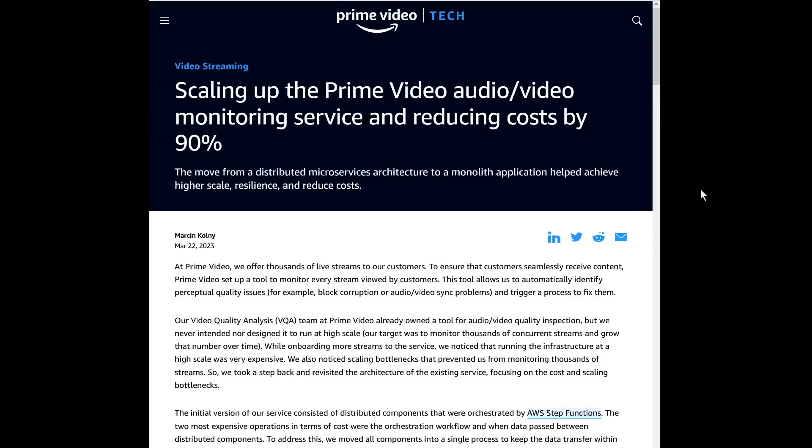Serverless sucks and monoliths are back in style. That's what social media would have you believe lately, and it's all based on an article by the Prime Video tech team titled 'Scaling Up the Prime Video Audio Video Monitoring Service and Reducing Costs by 90%.' By 90% — that's a pretty bold claim.